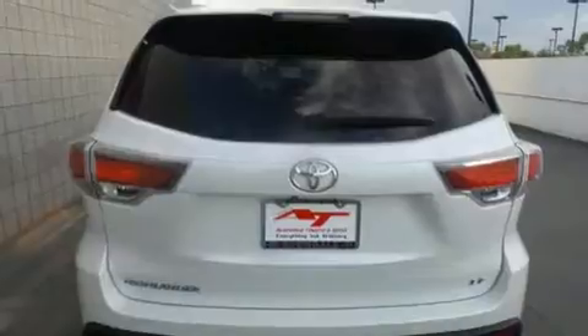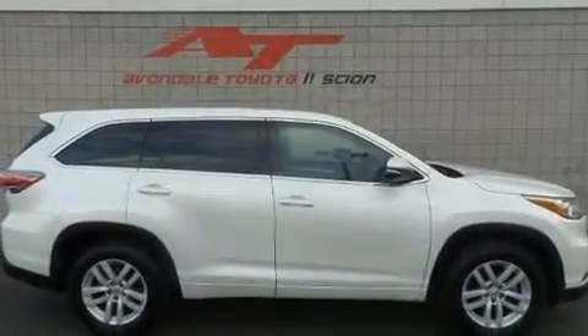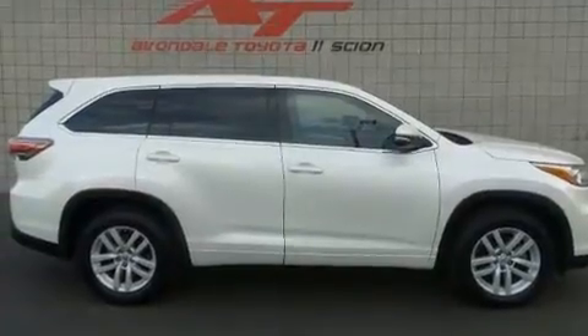Toyota prioritized fit and finish, as evidenced by a rear window wiper, a tachometer, and one-touch window functionality. Premium sound is delivered via six speakers, providing you and your passengers a sensational audio experience.